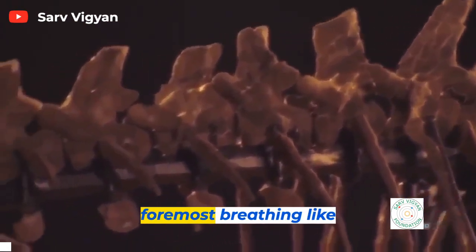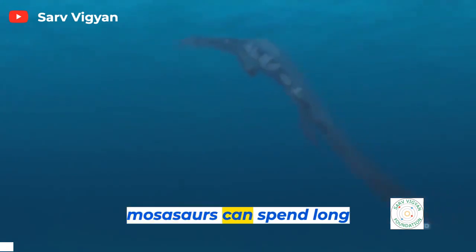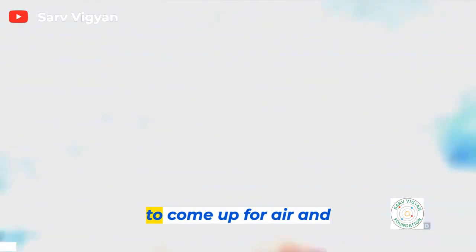First and foremost, breathing. Like whales, Mosasaurs can spend long hours submerged in the sea, but they still have to come up for air.